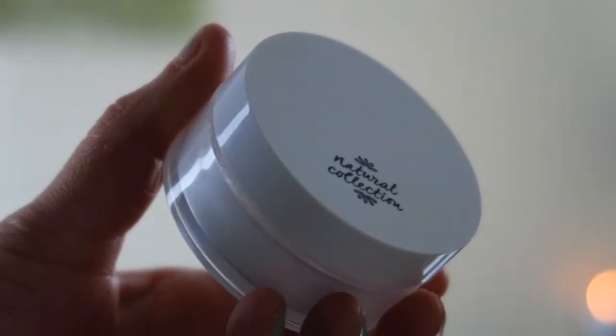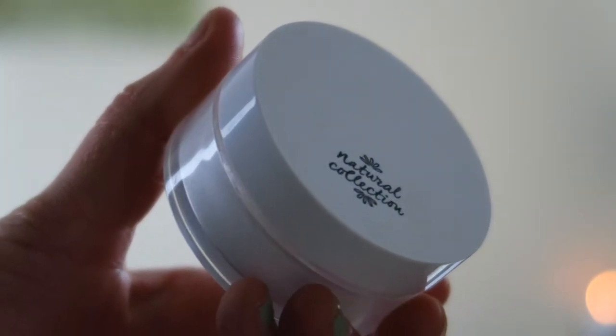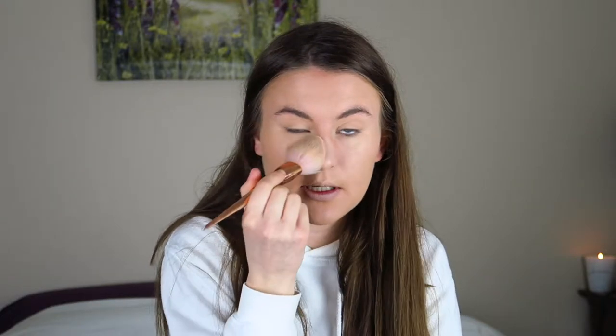I'm going to take my Natural Collection powder - this is a loose translucent powder and it's white. It's actually meant for baking, which means setting your under eye by packing it on, but I'm not going to do that. I'm just going to powder it all over my face. It's a good powder at a good price. By the way, with these lights on everything always looks a lot more shiny on camera - in real life my face doesn't actually look as shiny.